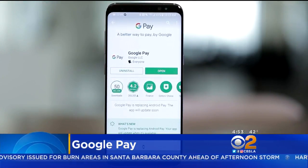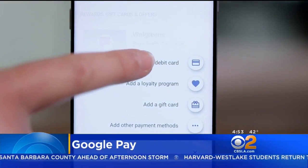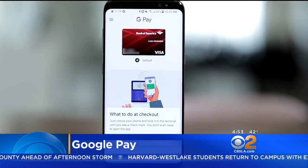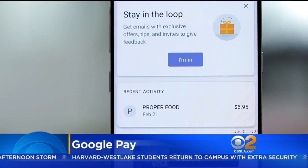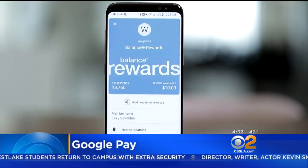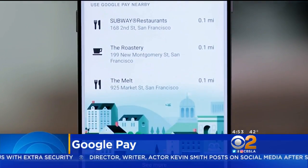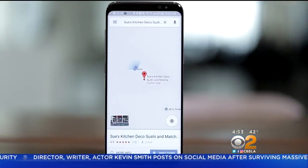To get started, update the app from the Google Play Store. Add credit or debit cards to your virtual wallet, and select which one to use when you're making a transaction. Recent purchases will appear on the home screen, while loyalty or gift cards you add are found in the Cards tab.